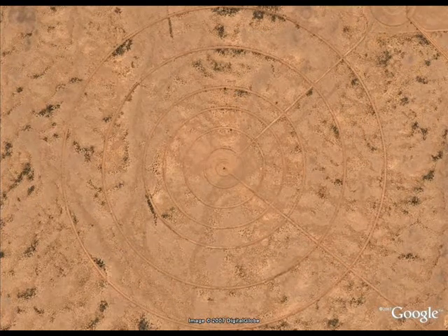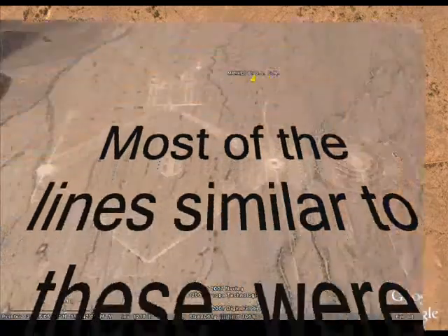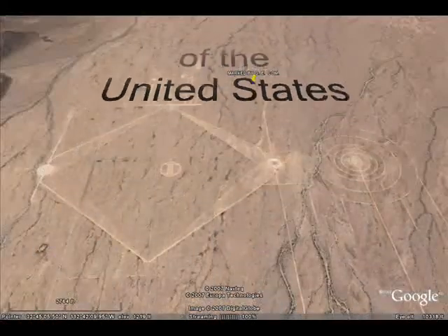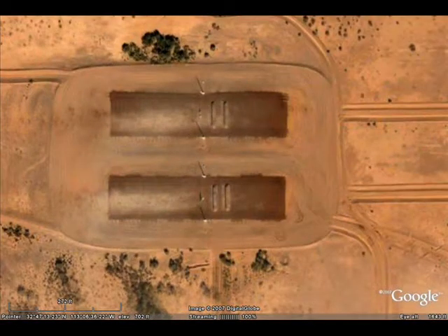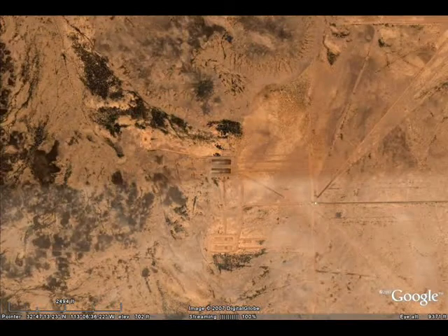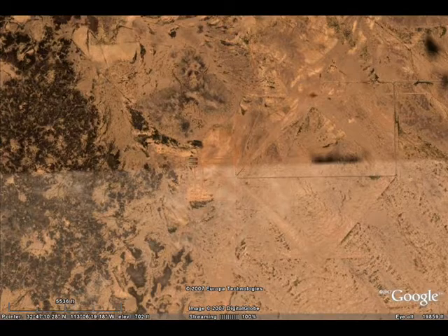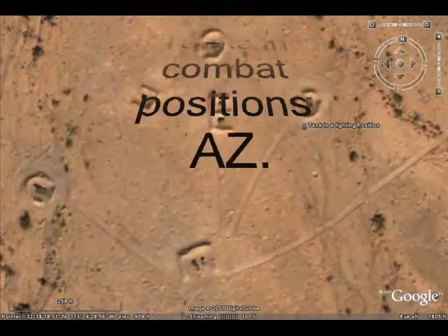I don't know, but you can't see it if you get pretty high. That's a couple of buildings at a military installation out on the desert. I was told it's got a lot of those markings around it.